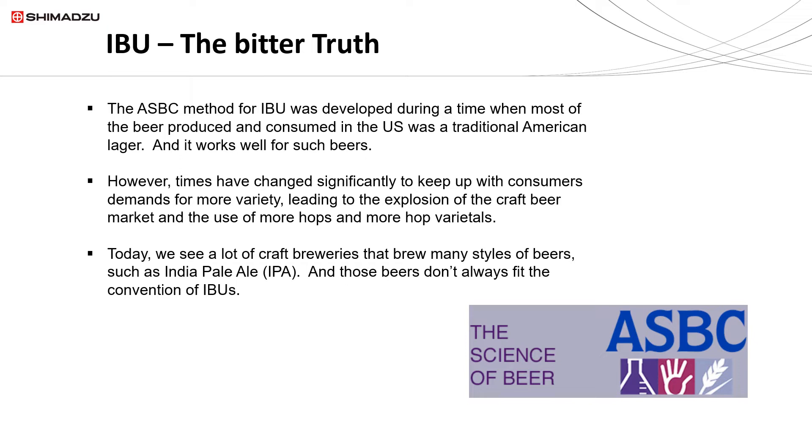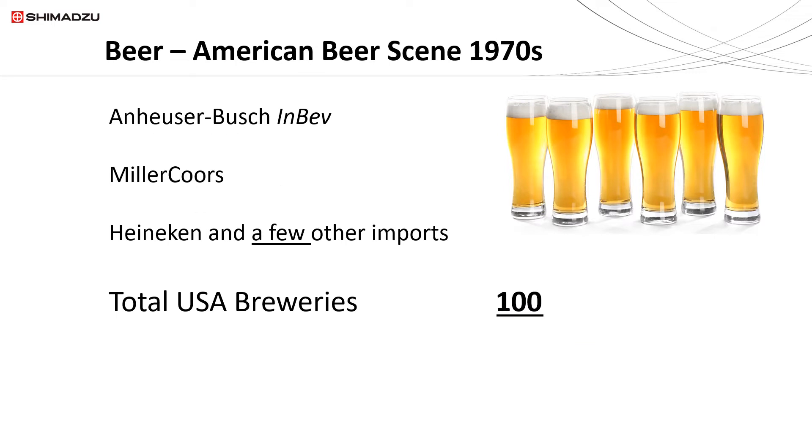Today, craft breweries brew many different styles of beer such as the India Pale Ale (IPA), and with those styles of beers they don't always fit the conventions of IBUs. Let's take a look at the development of the American beer scene over the last 50 years.